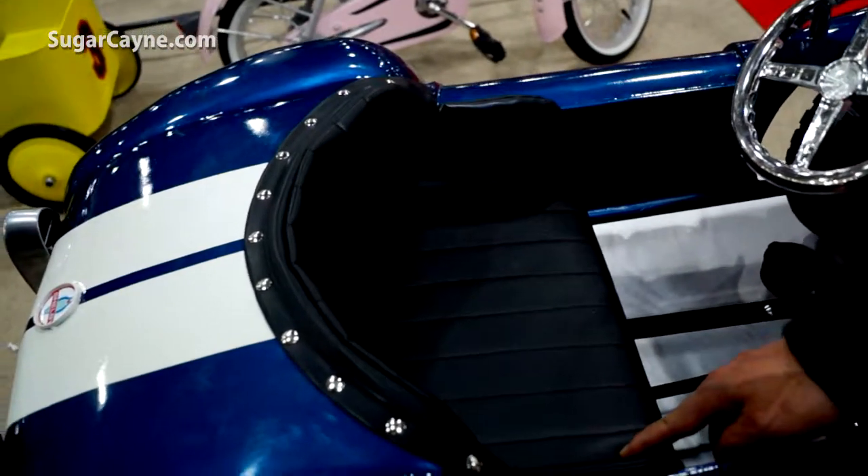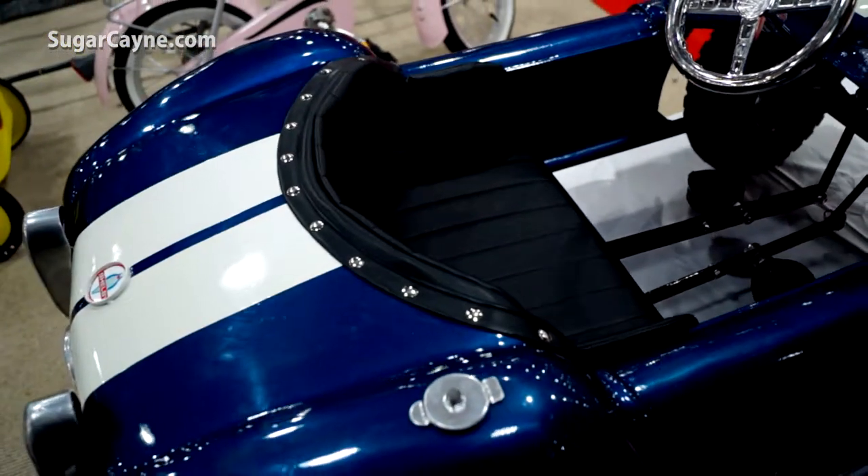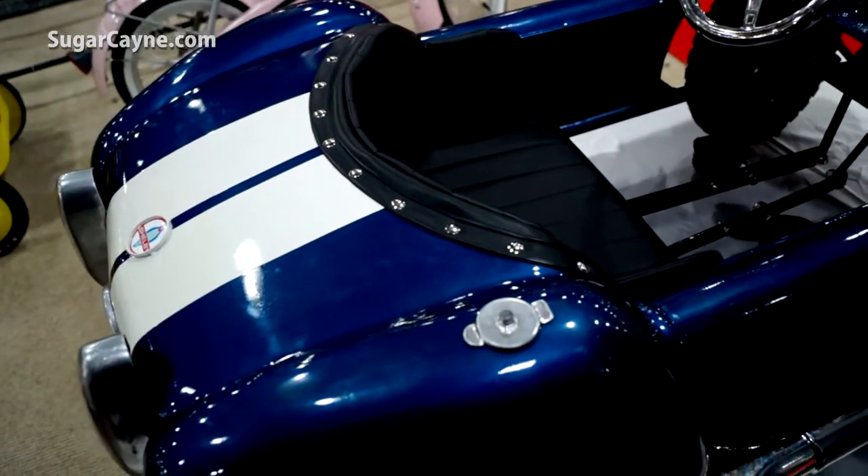As a sample this is vinyl, but for production we are thinking of doing a limited edition leather. This is John Yen, Morgan Cycle, at the New York Toy Fair, Javits Center, on sugarcane.com. Back to you, Billy.